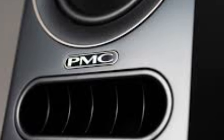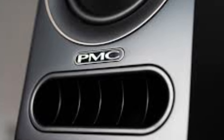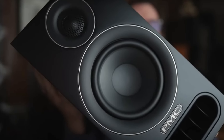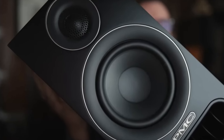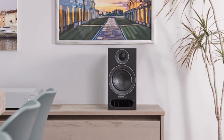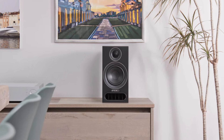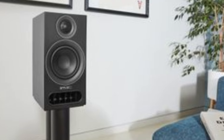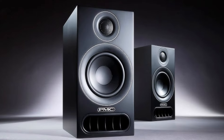The low-end is tight and impactful, while mids and highs are delivered with a natural warmth that draws you into the music. Their versatility is another standout feature — you get pristine performance whether they're placed in a large living room or a smaller setup. With the Prodigy 1, PMC has managed to create a speaker that is not only aesthetically pleasing but also a powerhouse of performance.